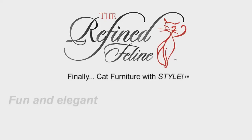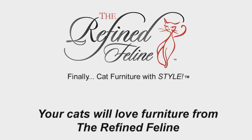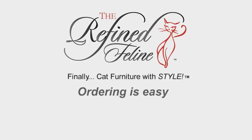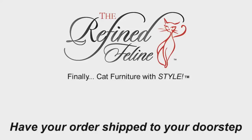Fun and elegant. Practical and stylish. You and your cats will love all of the furniture from the Refined Feline. Ordering couldn't be any easier — just ask about us at your local retailer and get our furniture delivered right to your front door.